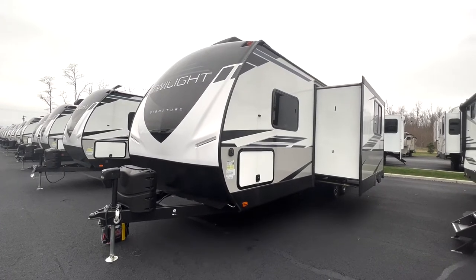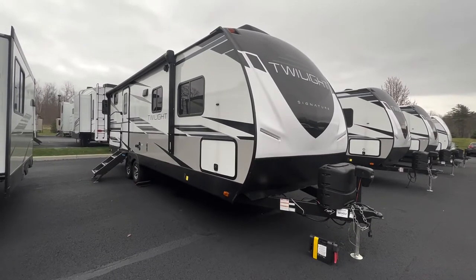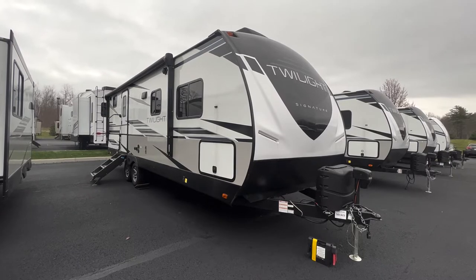Hello everyone, it's Drew again from Albany RV, and today we'll be reviewing the 2022 Cruise Twilight Signature 2580 Travel Trailer.